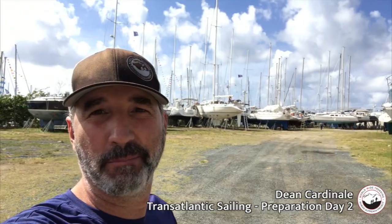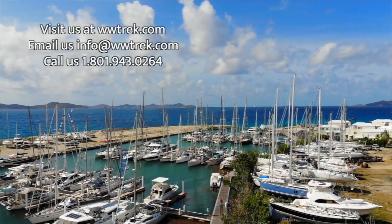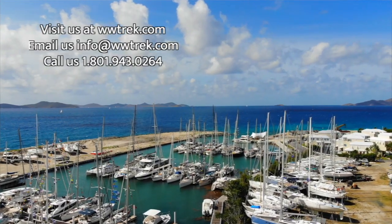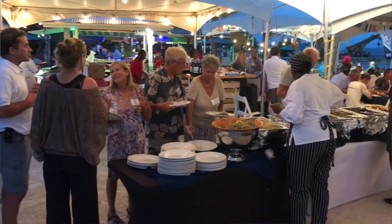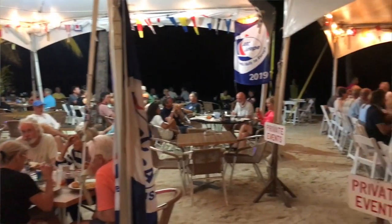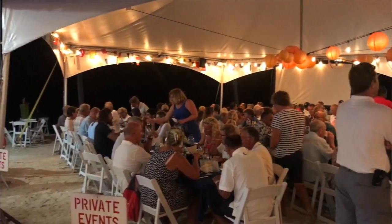I'm here at Nanny Cay boatyard in the British Virgin Islands. We've spent the last couple of days provisioning the boat and getting ready to head out tomorrow. They've had a couple of dinners — this is a group that does this, probably about 30 other boats. You don't follow each other, you just meet at different destinations.